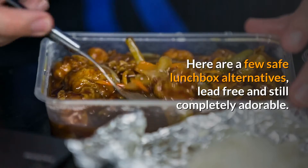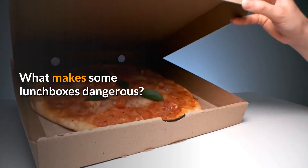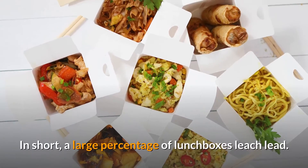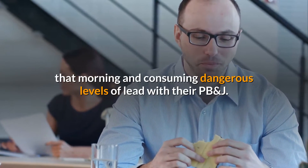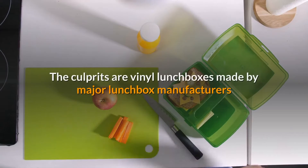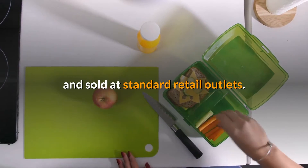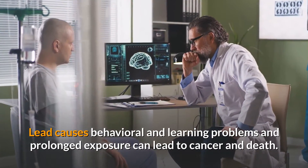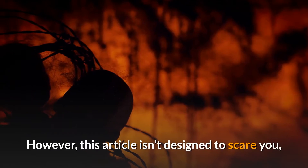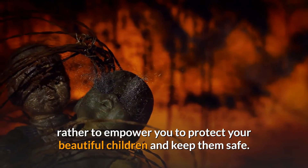Here are a few safe lunchbox alternatives, lead-free and still completely adorable. What makes some lunchboxes dangerous? In short, a large percentage of lunchboxes leech lead. This means your child may be eating the sandwich you lovingly made that morning and consuming dangerous levels of lead with their PB&J. The culprits are vinyl lunchboxes made by major manufacturers and sold at standard retail outlets. Lead causes behavioral and learning problems, and prolonged exposure can lead to cancer and death. However, this article isn't designed to scare you, rather to empower you to protect your beautiful children and keep them safe.